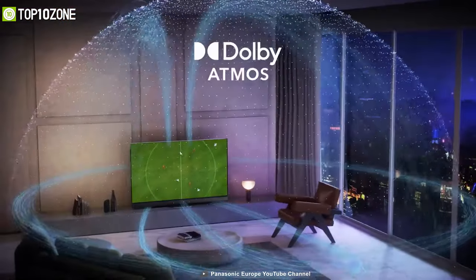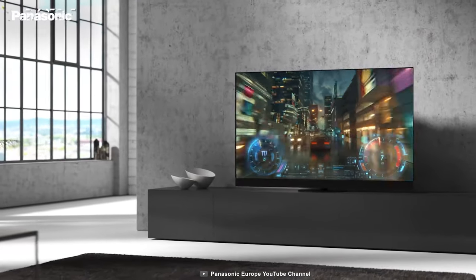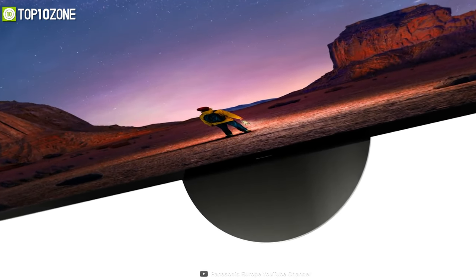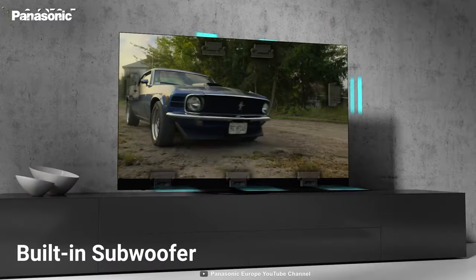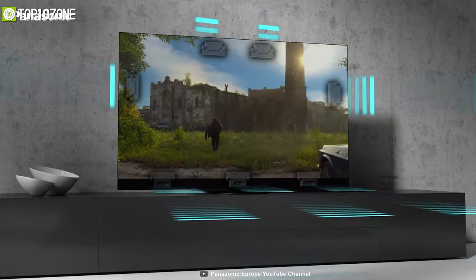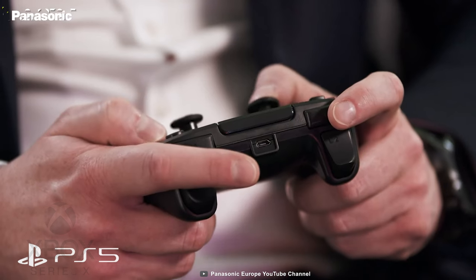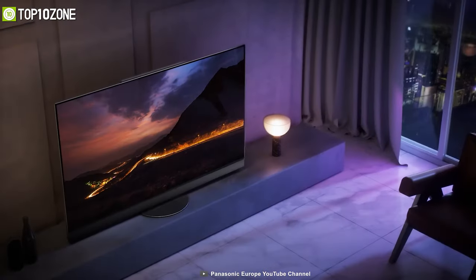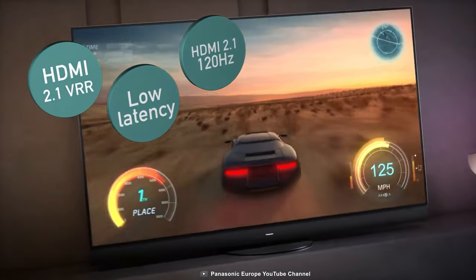The JZ2000 takes things further with the addition of side-firing speakers, creating a multi-directional soundscape that brings Panasonic's recent audio efforts to their natural evolution. With a built-in subwoofer, the TV's speakers are tuned by audio specialists at Technics. For supporting the latest gaming consoles like PlayStation 5 and Xbox Series X, it also introduces a low latency feature and support for HDMI 2.1, perfect for playing games at a maximum refresh rate.